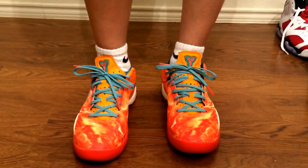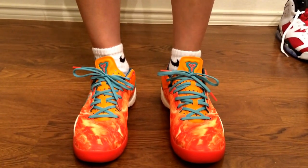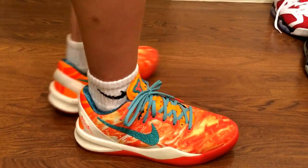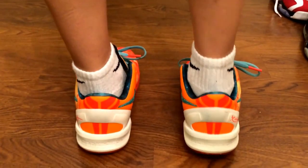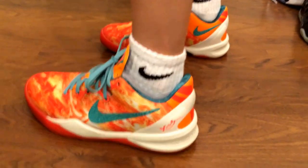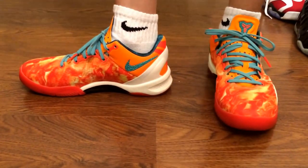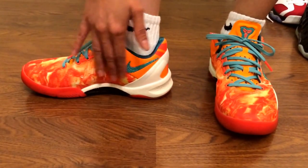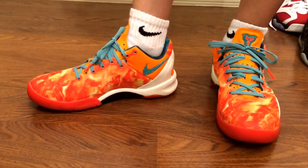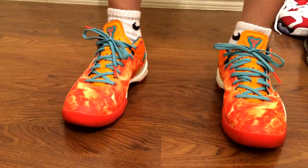So this is how the Kobe 8 All-Star looks on foot. Here's the front, side, the back, the other side, and the inside. I like the colorway — it's a mixture of colors, really nice. When I normally wear all black it stands out pretty well.